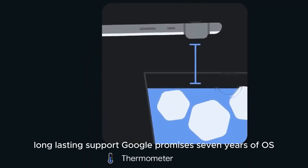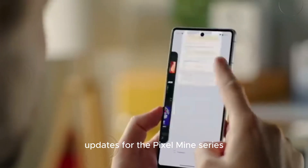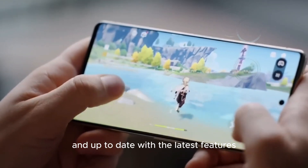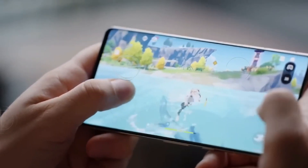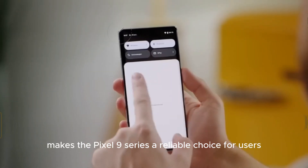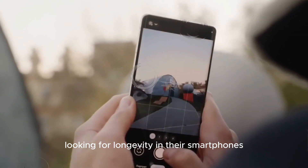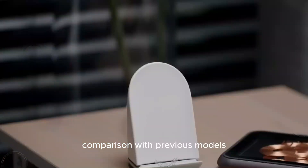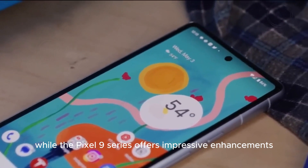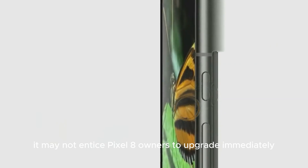Google promises seven years of OS updates for the Pixel 9 series, ensuring that these devices remain secure and up-to-date with the latest features. This commitment to long-term support makes the Pixel 9 series a reliable choice for users looking for longevity in their smartphones. While the Pixel 9 series offers impressive enhancements, it may not entice Pixel 8 owners to upgrade immediately.